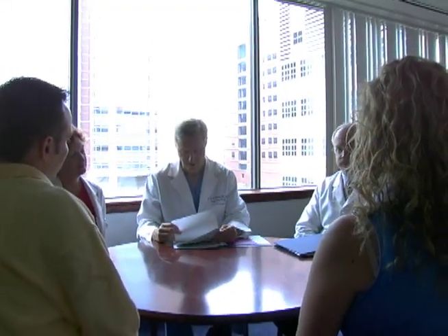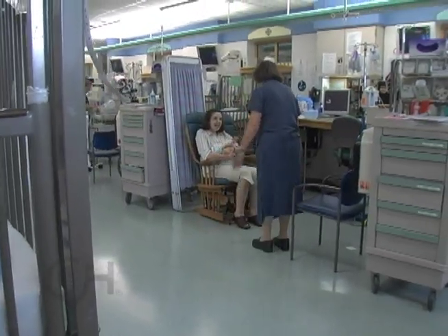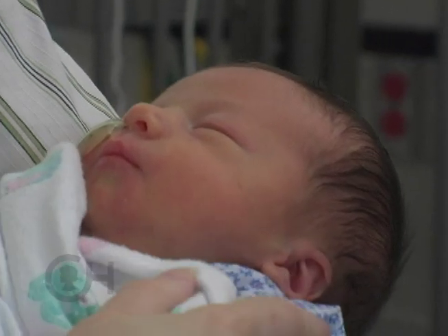Our goal when families come to us for evaluation and consultation is to provide them with enough information to decide what they think is the best course for their family and their baby — whether that is participation in the fetal trial or typical postnatal repair. We hope that we provide enough information for the family so that they are making the best decision for them.